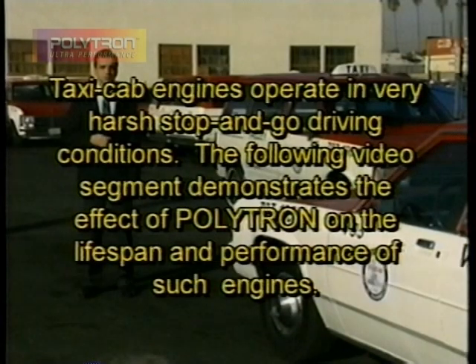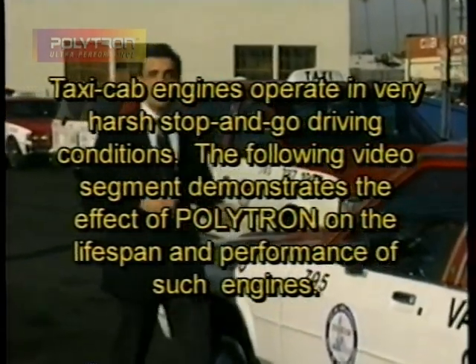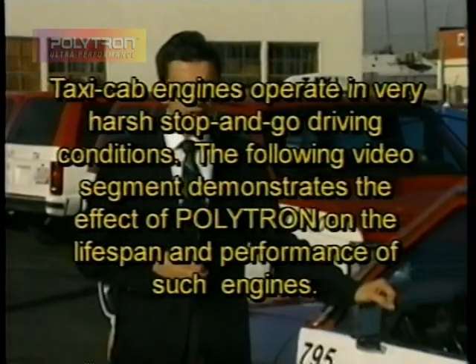Taxi cab engines operate in very harsh stop-and-go driving conditions. The following video segment demonstrates the effect of Polytron on the lifespan and performance of such engines.